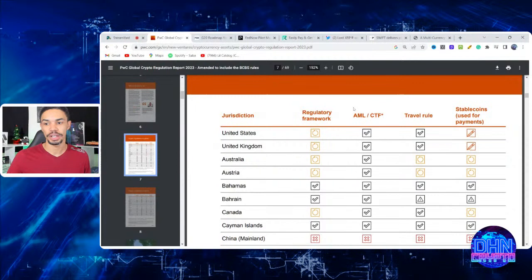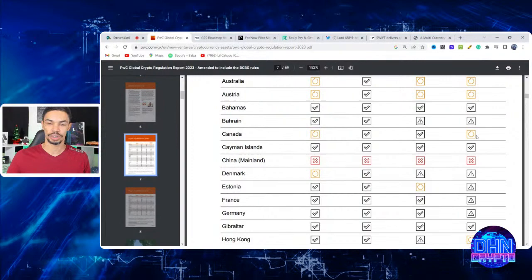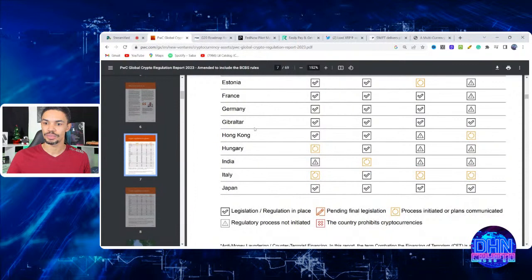Page seven of the report shows a broader map of regulation directions. Categories include AML/CTF frameworks, the travel rule, and stablecoins used for payments. Circles indicate countries currently in discussion, checkmarks mean finalized, and a pencil means the draft just needs to be signed. The United States, United Kingdom, and Australia are already ready to put pen to paper on stablecoin regulations, while Canada and Austria are still in discussion.